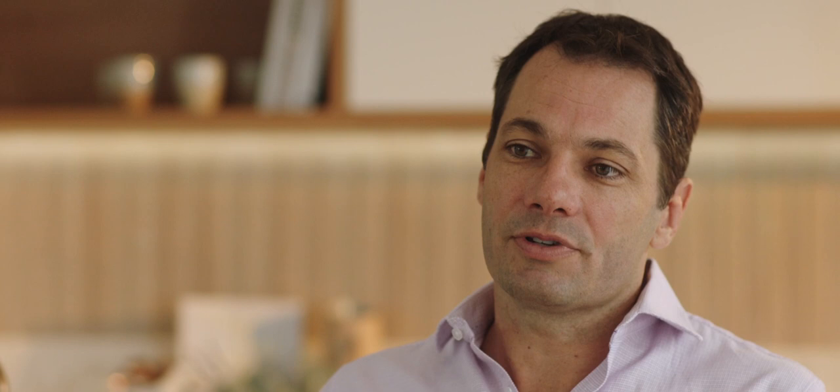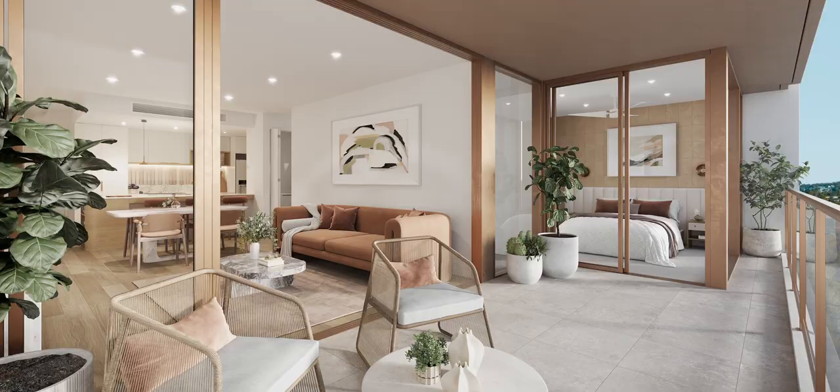What we're trying to create here that was very special was to create a characteristic home whilst combining that with next generation living. It's quite challenging, but I think we've got it at Ombre.